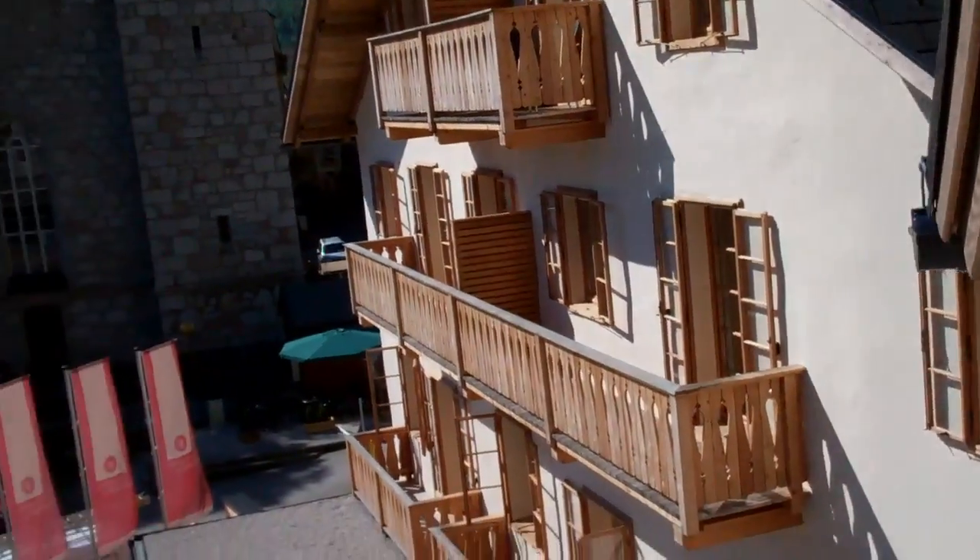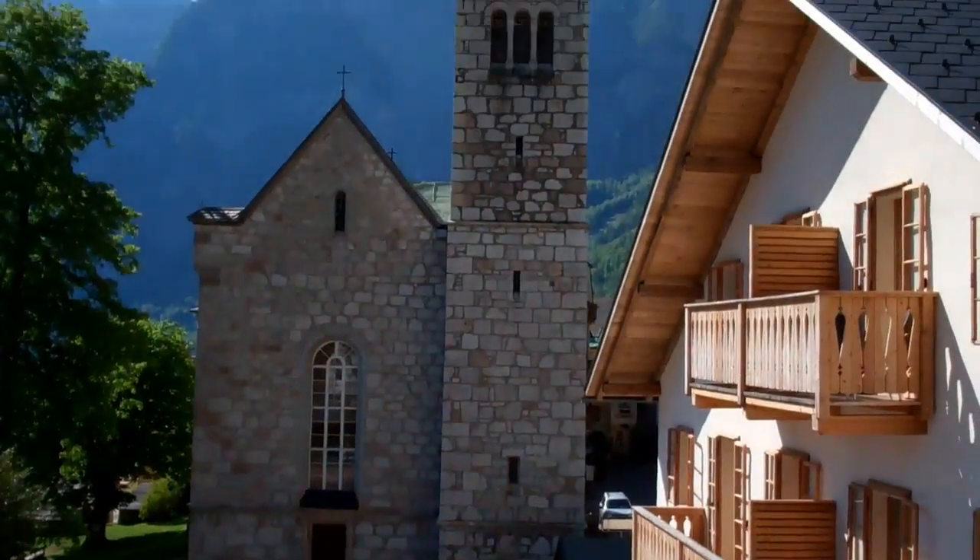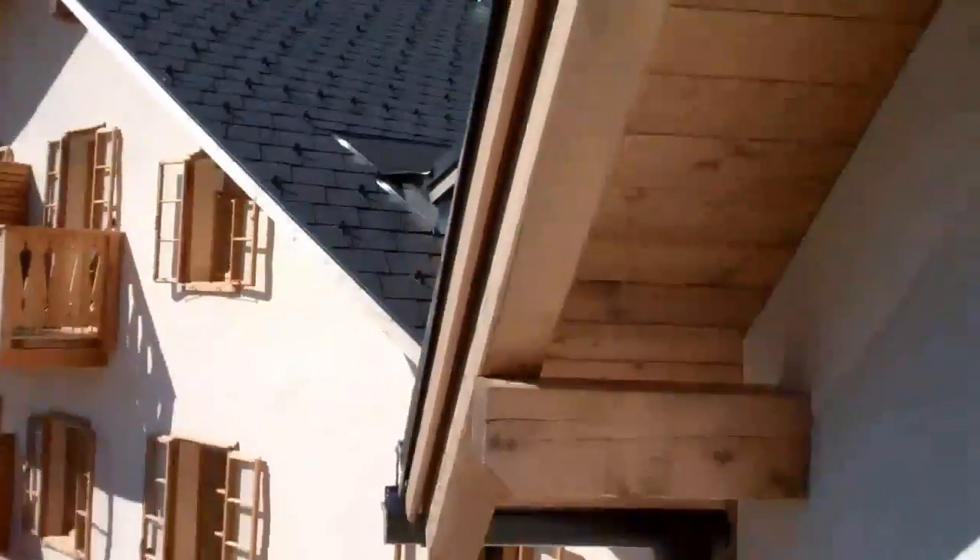This is our hotel, the Heritage at Hallstatt. This is the view.